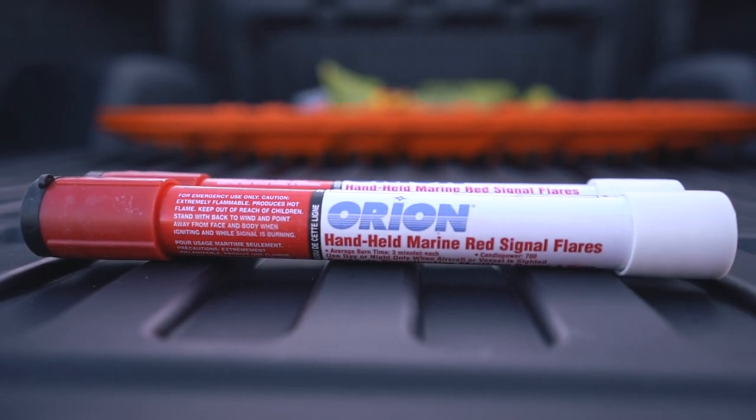A flashlight is also good for one of our other essentials in the winter tool kit: a signal device. Most flashlights have a strobe function that's great for signaling. You might also want to have good old-fashioned roadside flares to help flag down anybody and let them know you're in an emergency.